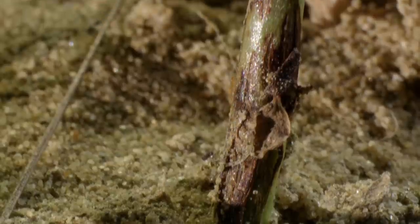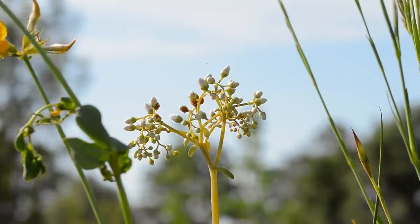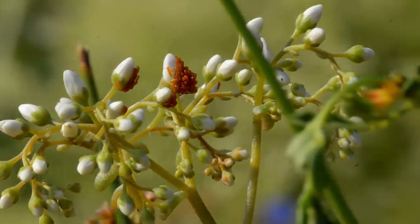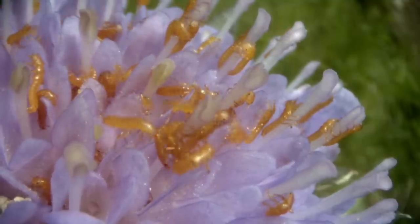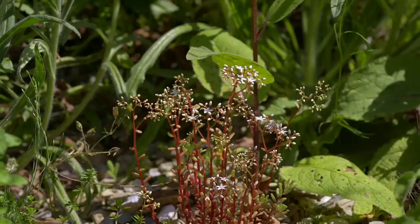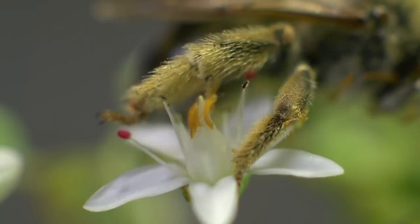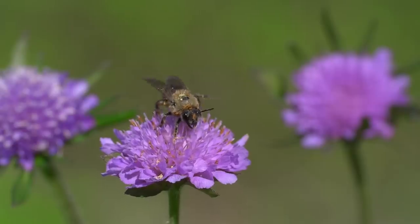Tiny yellow worm-like creatures now emerge from the ground and race upwards in a hurry. They are the larvae of the black oil beetle, and they are on a mission to hitch a ride on a passing bee. They head up to the highest point — the flower heads — and lie in wait for their quarry. The larvae latch onto the bee with special hooked feet, and they're airborne.